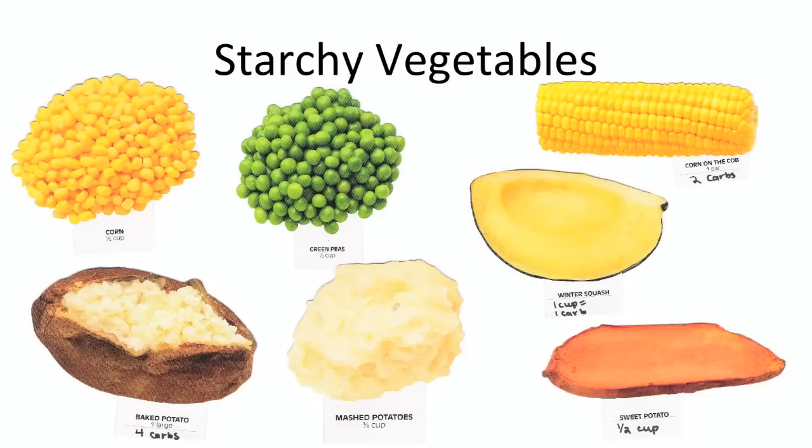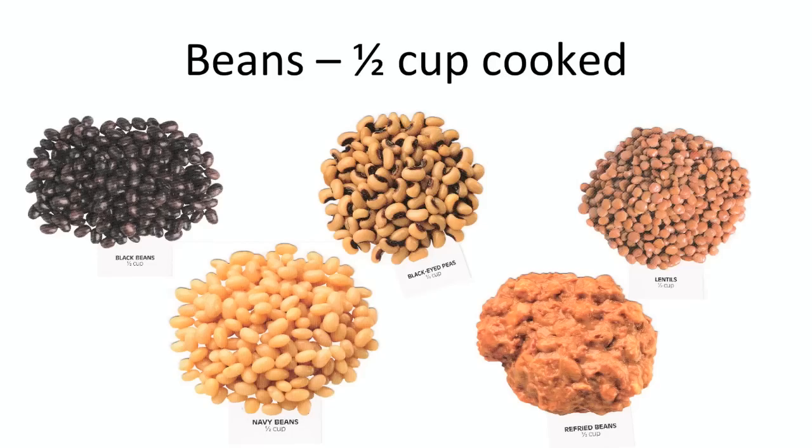Sweet potatoes are slightly better for blood sugars than white potatoes, but be sure not to add a lot of butter and brown sugar to them. Beans are an excellent carbohydrate choice because they have a lot of fiber and a lot of protein, which are both good for people with diabetes. Because of their fiber and protein content, they will be very filling and will digest fairly slowly, making your blood sugar not spike right after you eat a meal with beans.